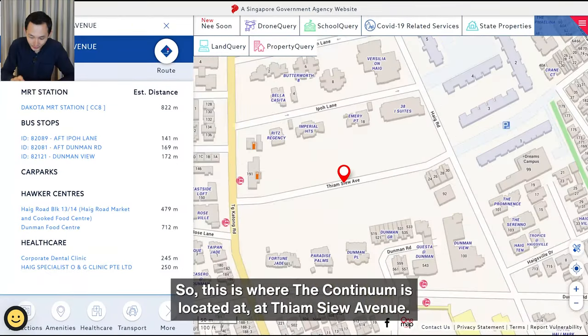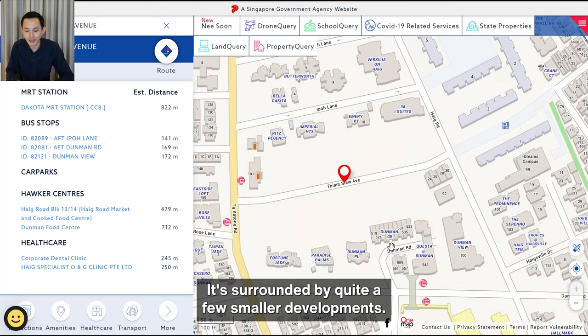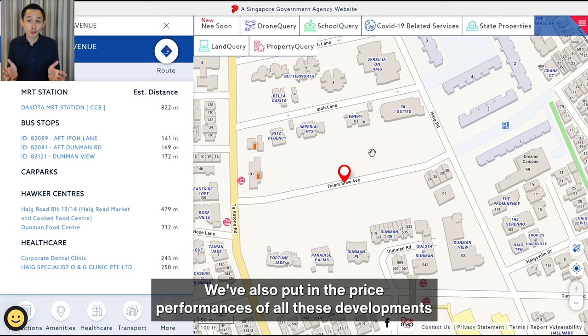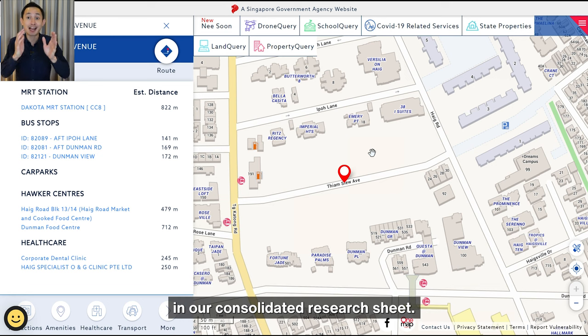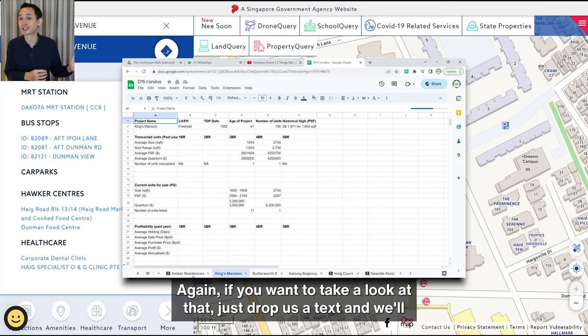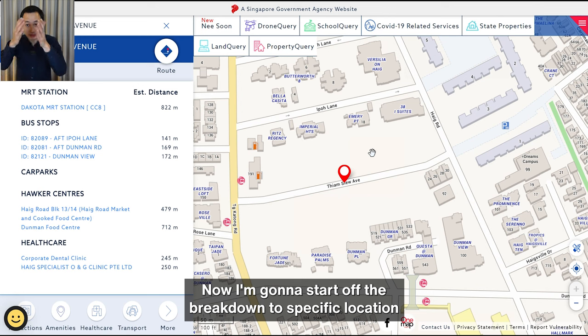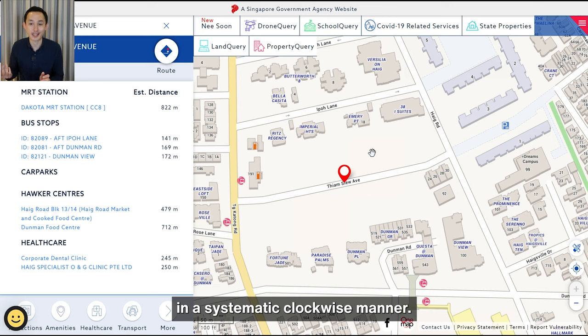The Continuum is located at Tiam Sui Avenue. It's surrounded by quite a few smaller developments. We've put the price performance of all these developments in our consolidated research sheet — if you want to take a look, just drop us a text and we're happy to send it over. I'm going to break down the specific location in a systematic clockwise manner.